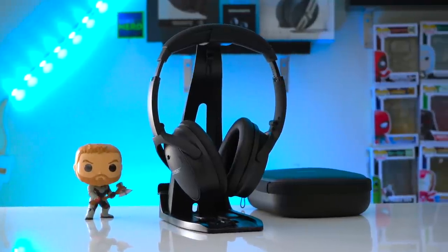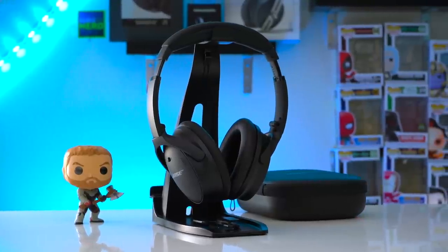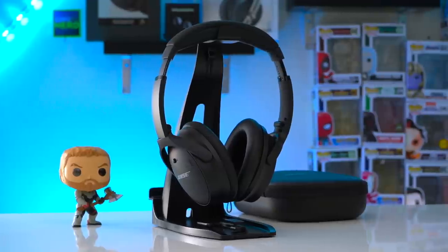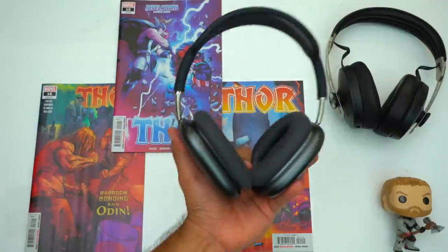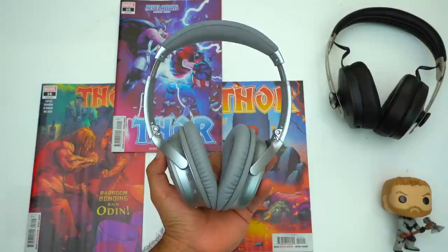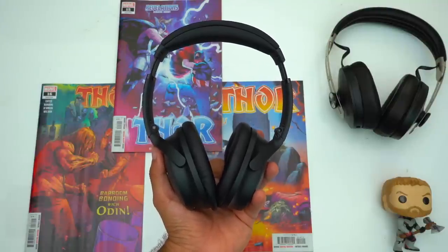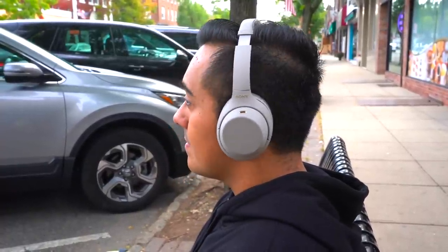Now let's talk about the active noise cancellation. Plainly said, the Bose QC45's do in fact block out more noise than the Sony 1000XM4's. However the QC45's have noticeably more cabin pressure than the 1000XM4's — they don't have as much as the AirPods Max and less than their predecessor the QC35's, but you will feel like you need to pop your ears from time to time. With the Sony's you barely feel any cabin pressure. Let's jump into an ANC test so you can see for yourself.